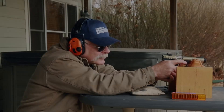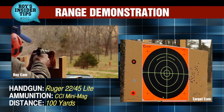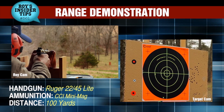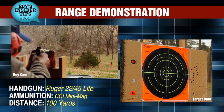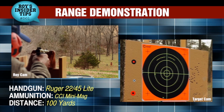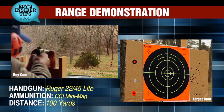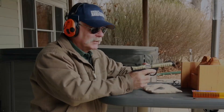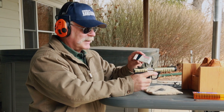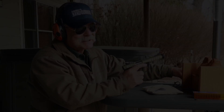We didn't cheat and look at the target, so we're going right to the Federal Gold Medal Match — same Ruger at a hundred yards. Let's see what happens.